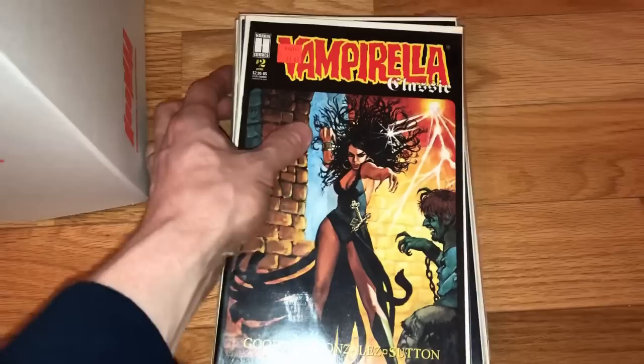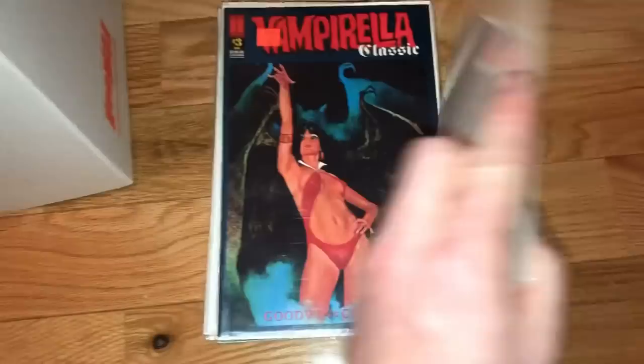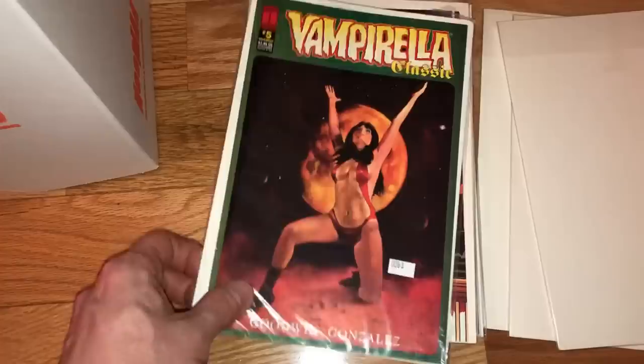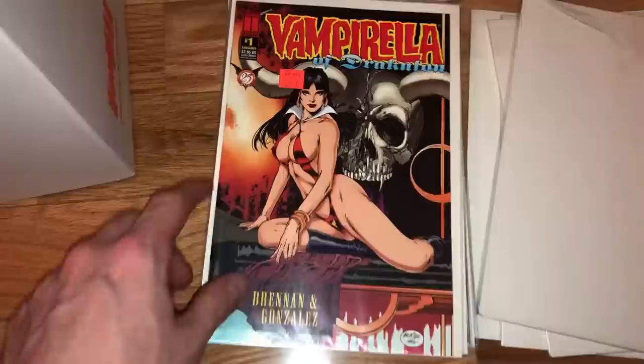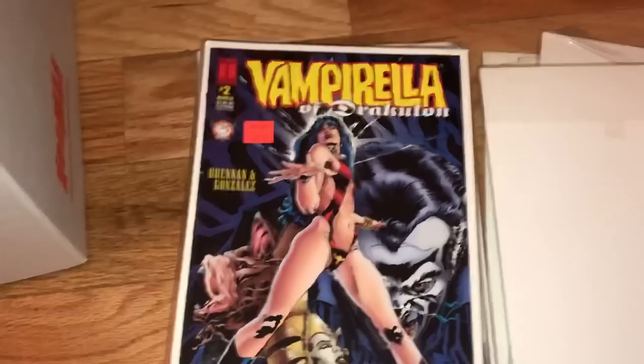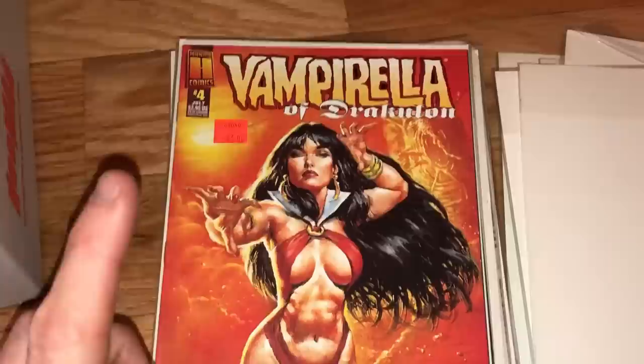Mrs. Primetime just handed a stack of comics over to me. For those who are new and trying to get into comic books, Vampirella is one I look for often and always pick up. There are different titles like Vampirella Classic, and we've got a few issues of that here. Vampirella came out in 1969. I've actually had the number one issue before — if certified in very fine condition by Warren, that book could sell for well over a thousand dollars. These are more modern Vampirella books, but I guarantee they're gonna sell.